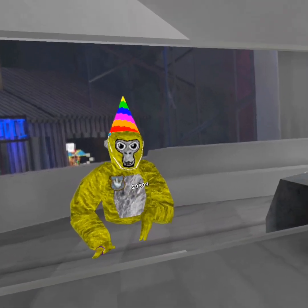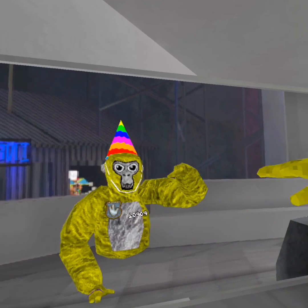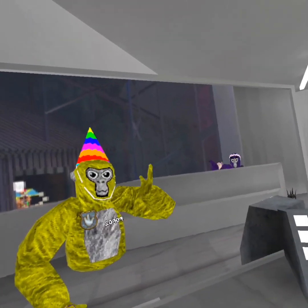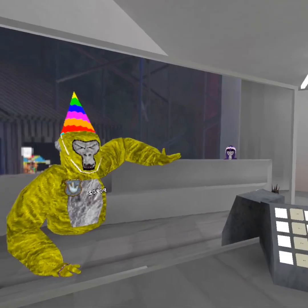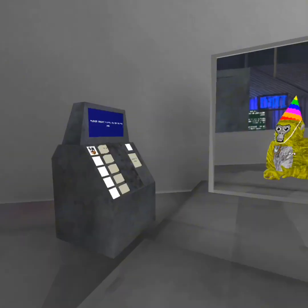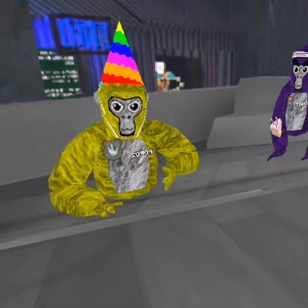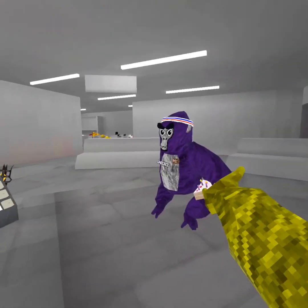Hello everybody! This is me just testing out the new Gorilla Tag and we have a longer video today. I am here with Gaby — you guys should go subscribe to his YouTube, I'll have it in my description.